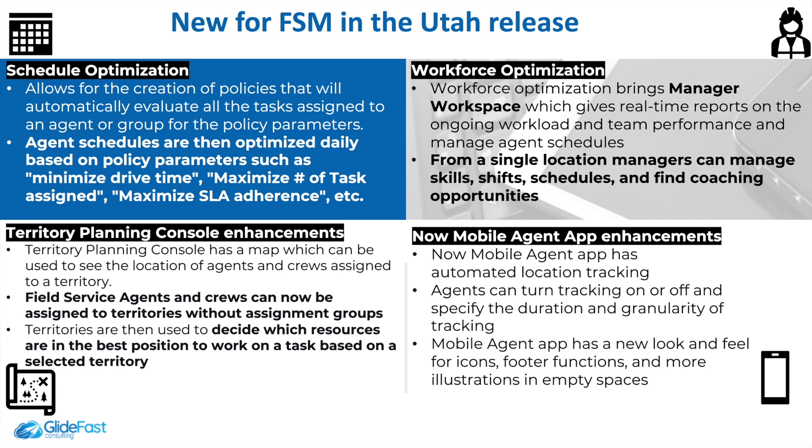What's new in the FSM Utah release? One new feature is schedule optimization, which allows for the creation of policies that automatically evaluate all tasks assigned to an agent or group. Agent schedules are optimized daily using policy parameters that can include minimize drive time, maximize number of tasks assigned, and maximize SLA adherence.